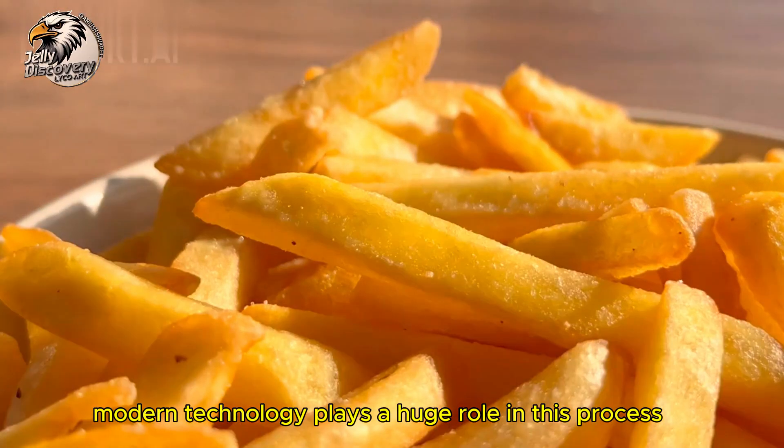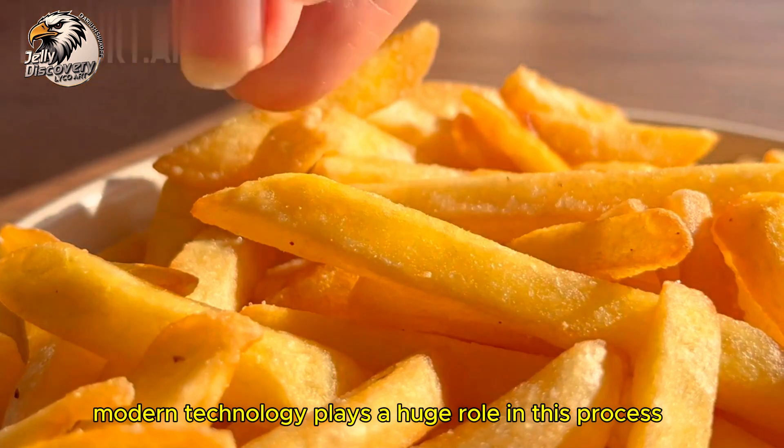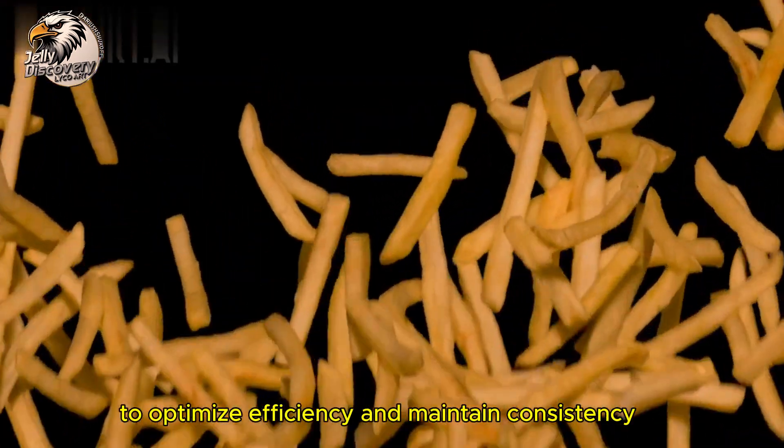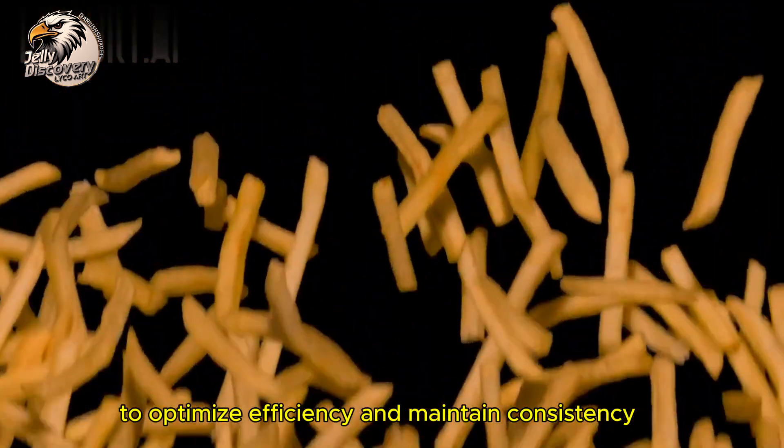Modern technology plays a huge role in this process, with engineers constantly monitoring every stage to optimize efficiency and maintain consistency.